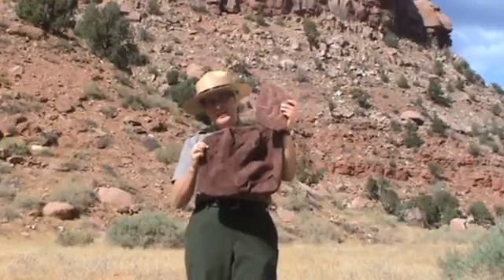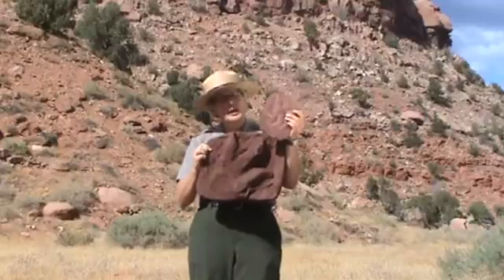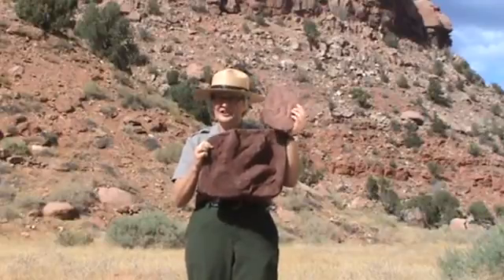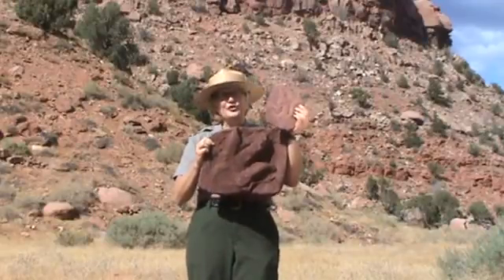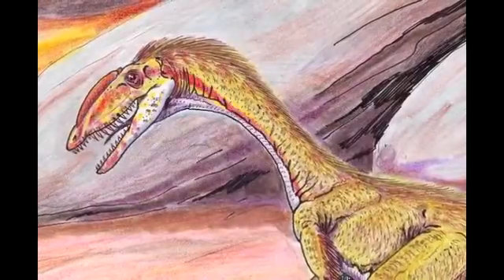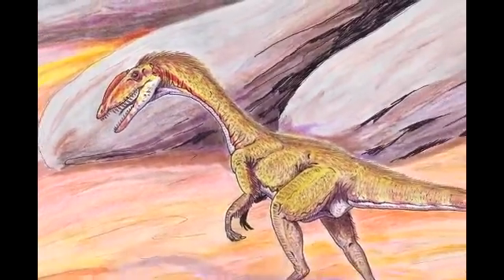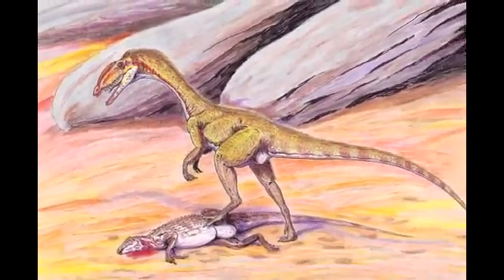Paleontologists give different names to these tracks than to the dinosaurs who created them because it's very difficult to link the two. The most probable dinosaur for the creation of this Grawlader track is Megapnosaurus, a lizard-like 70-pound meat-eater about 10 feet long from the tip of the tail to the nose.